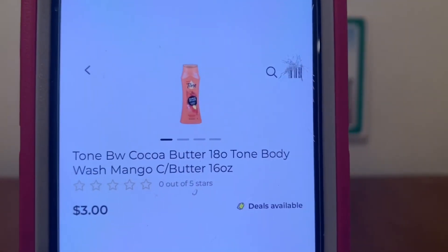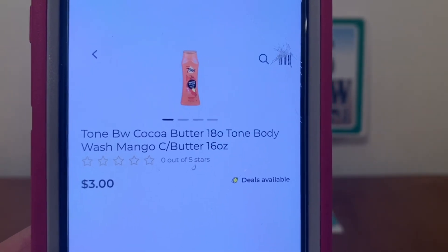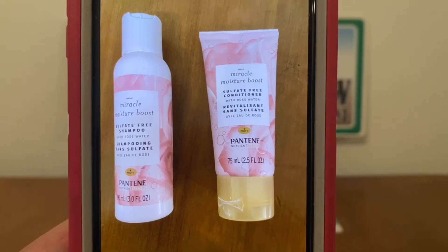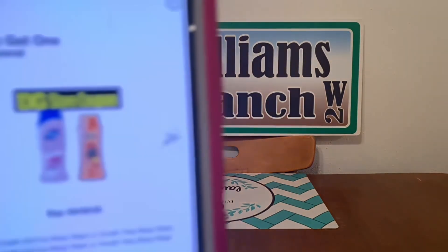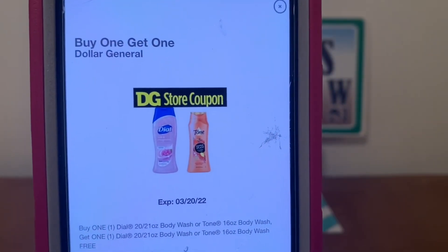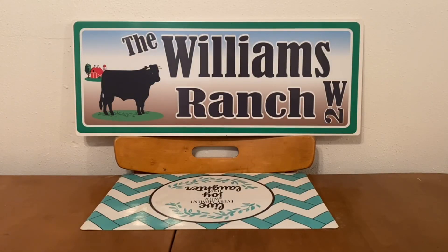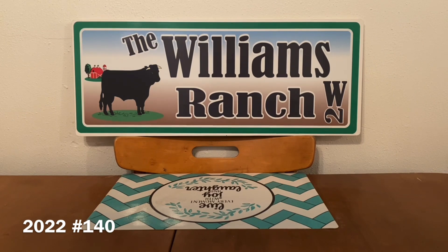For this quick deal, we're going to pick up two of the Tone Body Wash — it doesn't matter what scent — at $3 each. Then we're going to pick up one of the Pantene nutrient blends for $2.25, giving us a subtotal of $8.25. Once we get to the register and enter our number into the digital keypad, our buy one get one Dollar General store coupon for the Tone Body Wash will come off — $3 off — and $3 will come off for the Pantene nutrient blends, meaning we'll have some overage. So we're going from $8.25 all the way down to $2.25. We're getting two bottles of body wash and one bottle of Pantene nutrient blends — a great quick deal.